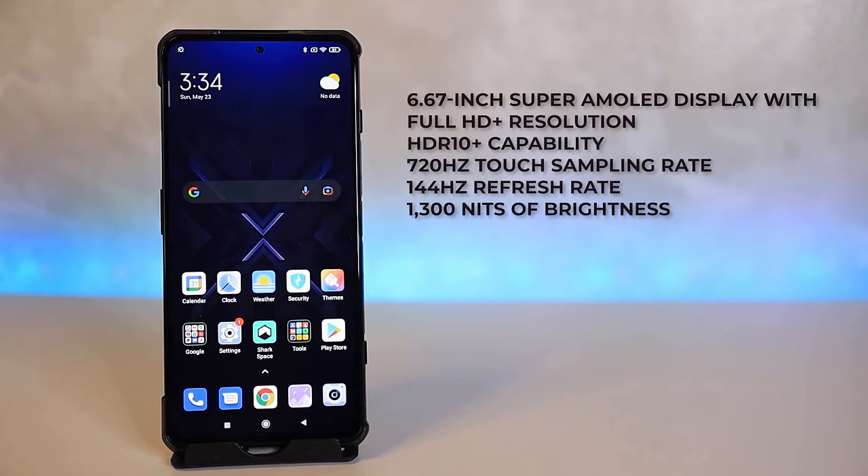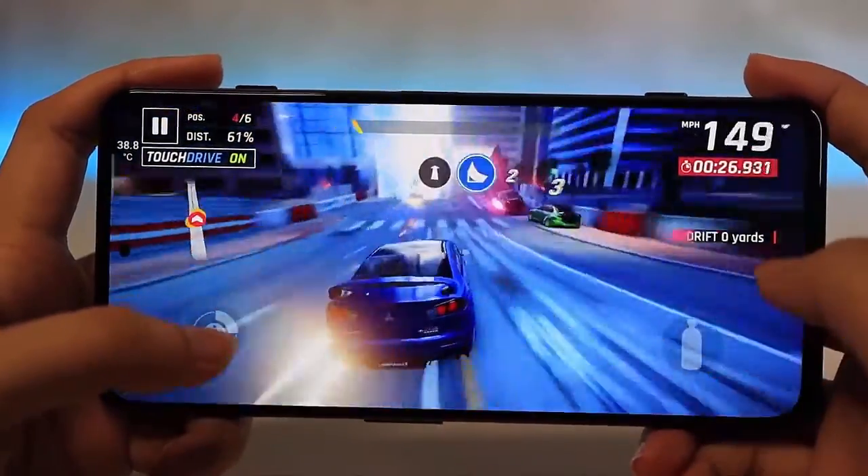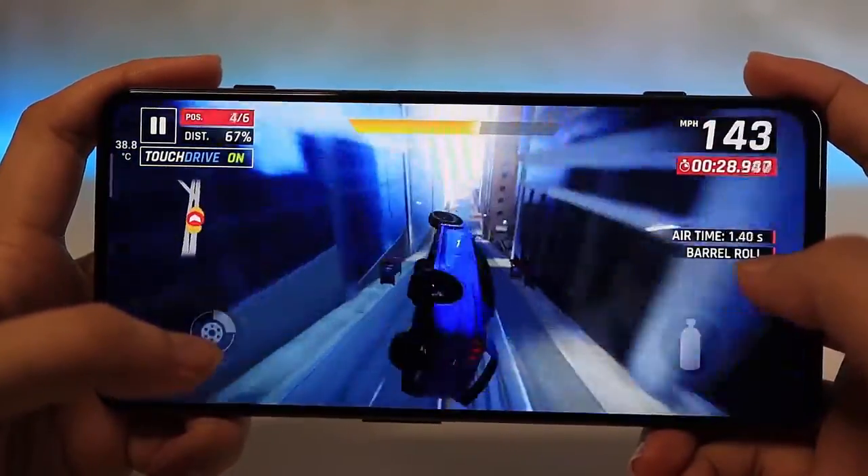Moving on to its display, the Black Shark 4 has a 6.67-inch Super AMOLED display with Full HD Plus resolution that includes HDR10 capability, an insane 720Hz touch sampling rate, a 144Hz refresh rate, and 1300 nits of brightness. Expect to enjoy watching videos and the visuals of your favorite games thanks to its Super AMOLED screen.